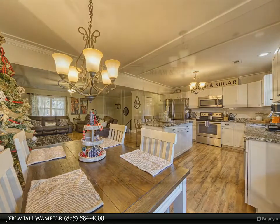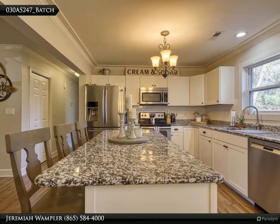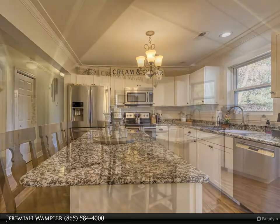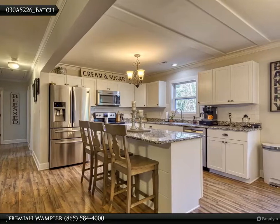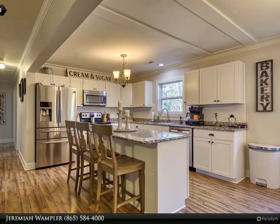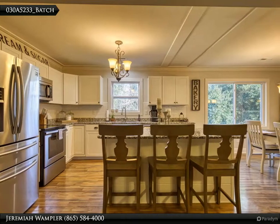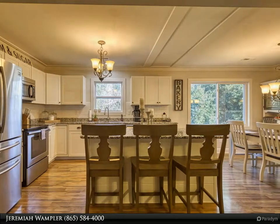The large family room downstairs is perfect for any gathering of friends and family. Its superb location is nestled away on a level, oversized, quiet lot frequented by deer and other wildlife. Also located minutes from midtown shopping and the interstate — this place is just waiting for you to call it home. For more information, review the details below or contact Jeremiah Wampler at 865-584-4000.